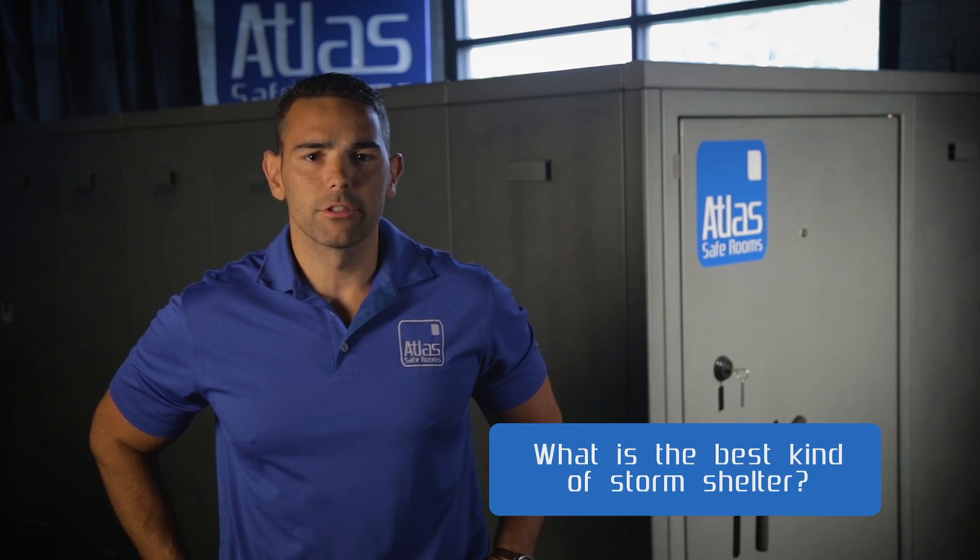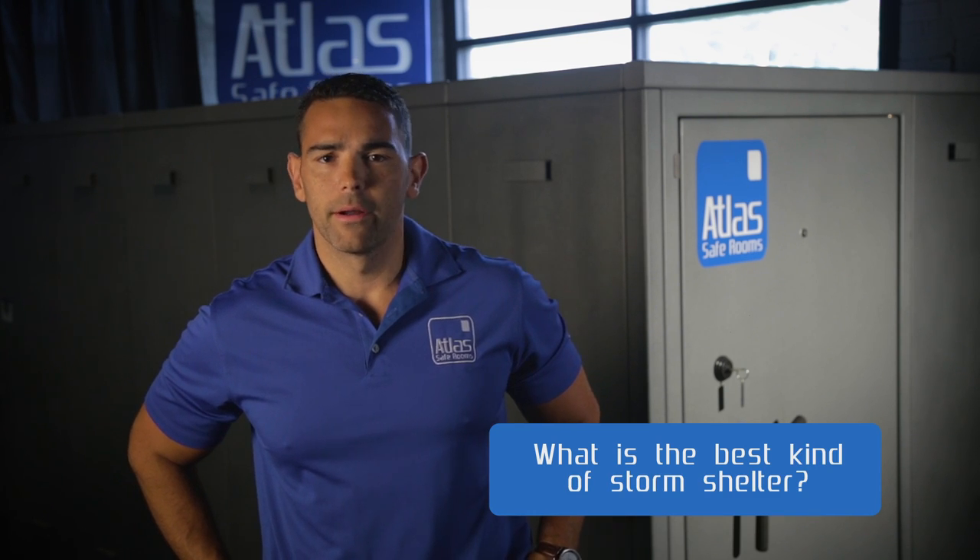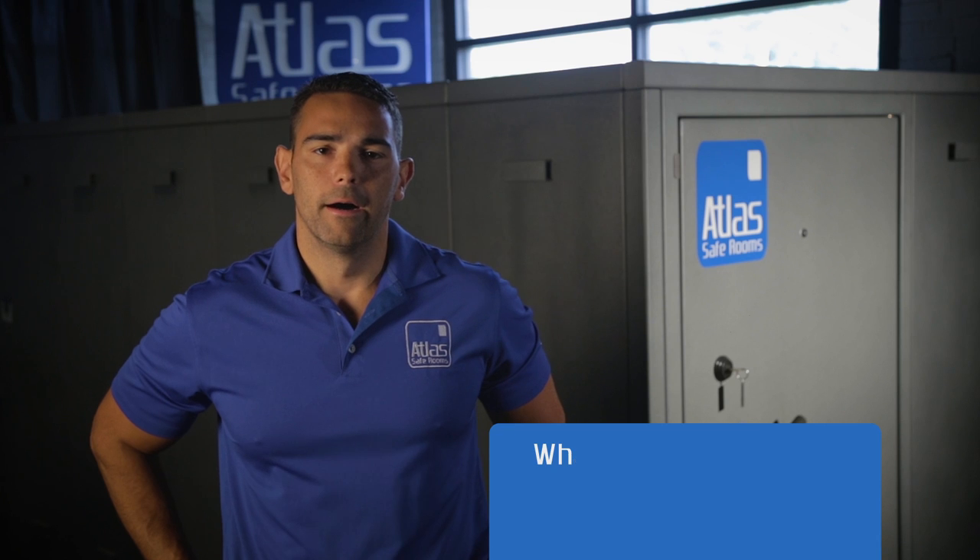A lot of people ask: what's better — is above-ground shelter the way to go, or am I only going to be safe underground? An EFI-rated tornado shelter, whether it's above-ground or in-ground, the first thing is to make sure that the company selling it has been tested and verified.